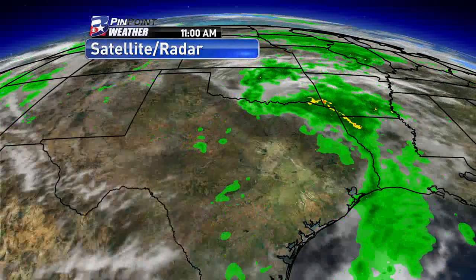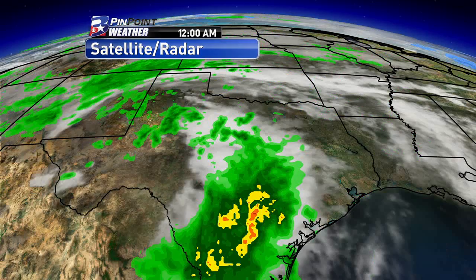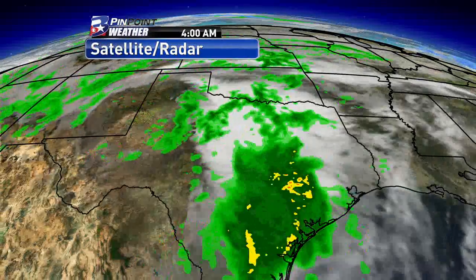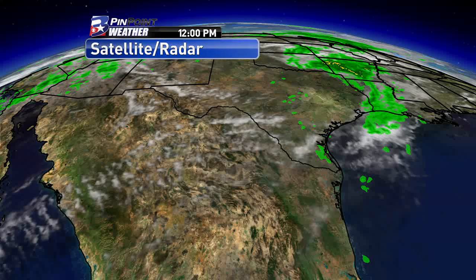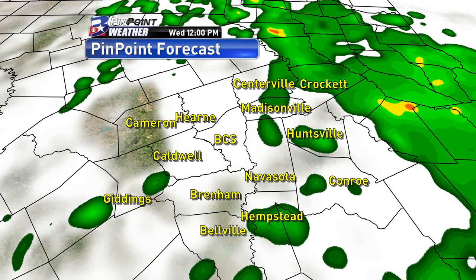If you look at the satellite and radar loop, you can actually see some more moisture behind the original batch of rain. That's what we're going to watch to see if it turns into more rain showers for later this afternoon — and it looks like it's going to, so keep your umbrella handy.